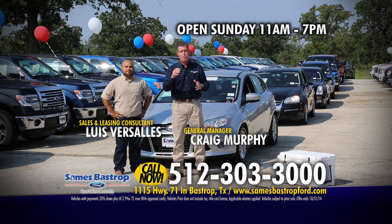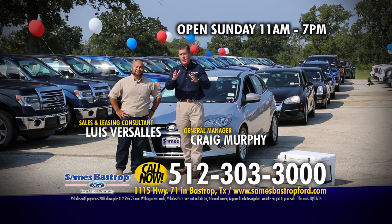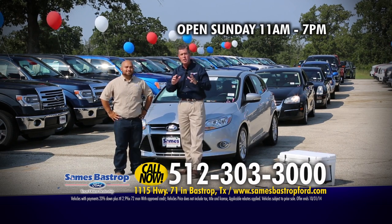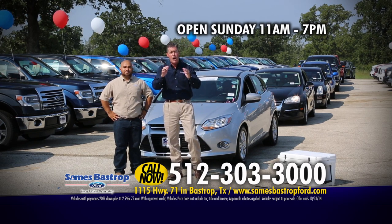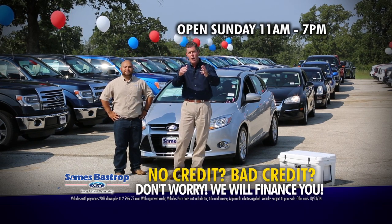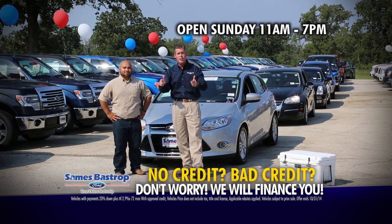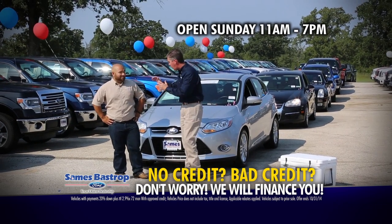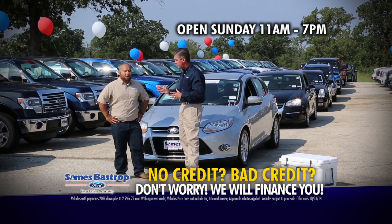Hi folks, Craig Murphy coming to you from Sames Bastrop Ford. I'm here with a special guest, Luis, and we're going to spend about 30 minutes of your time, go through about 30 cars, and show you how many vehicles you can save thousands and thousands of dollars on. Whether you're looking for an expensive car, an inexpensive car, a new truck, or a new van, you can call Sames Bastrop Ford — see the number on your screen. We're going to burn through these pretty quick, right Luis? That's right. We've got about 30 of these cars, but this is a small selection of what we have.